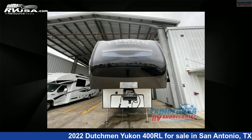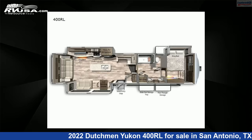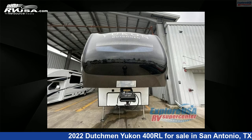This 2022 Dutchman Yukon 400RL is a fifth-wheel RV. It is located in San Antonio, Texas, 78227 and is offered for sale by Explore USA RV Supercenter, San Antonio, Texas.